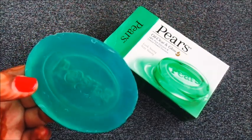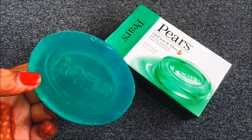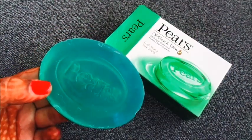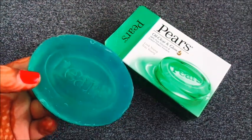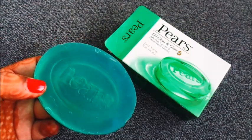The other variants are natural oils and soft and gloss. Both are very good. I like them very much and I always like them. You can try them.